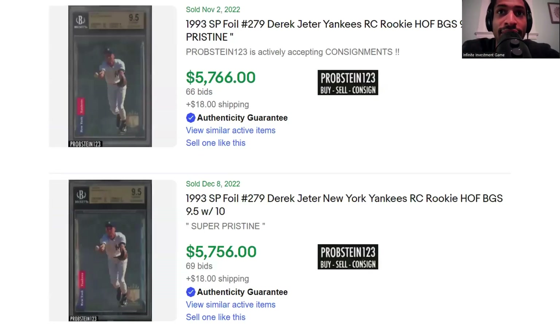Because it's so sensitive to condition, here are some BGS 9.5 sales. A lot of people still like BGS. You can get these at lower grades for about $5,700 right here — two different ones on PSA at around the same price. These cards really haven't gone down. A lot of other modern baseball cards are going down, but these aren't really going down like that.